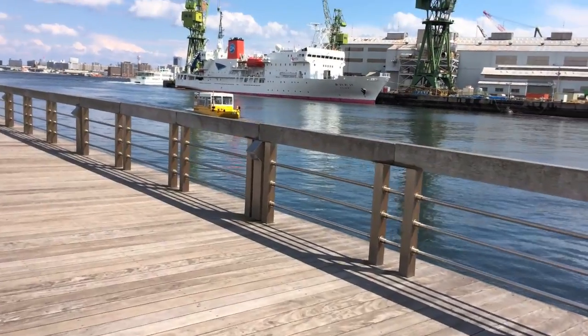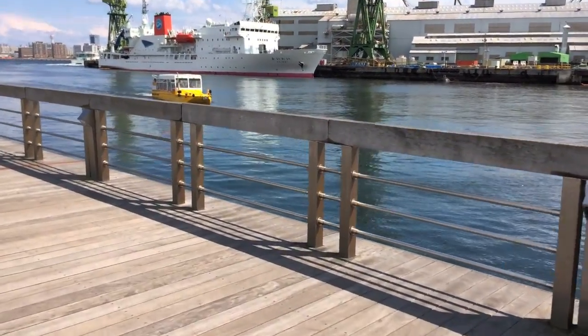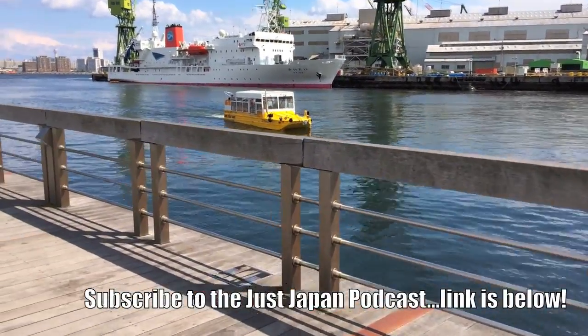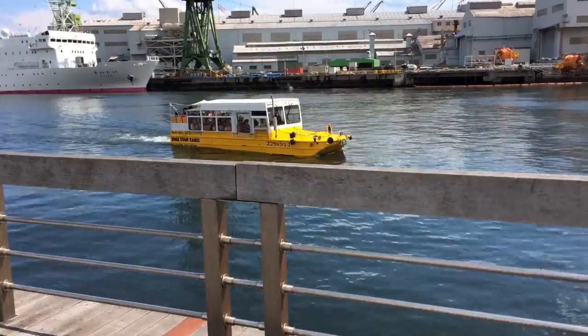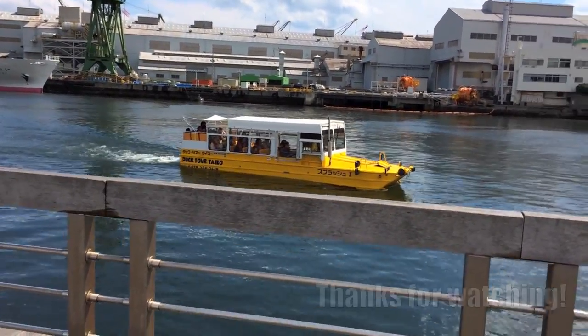It'll come back! Hello! The bus boat. There's people outside in the back, so when you walk by you can wave. Wow. Here we go. The bus boat in Kobe.